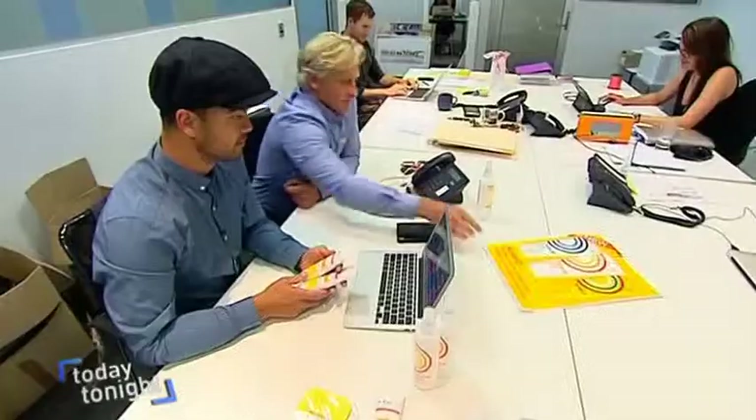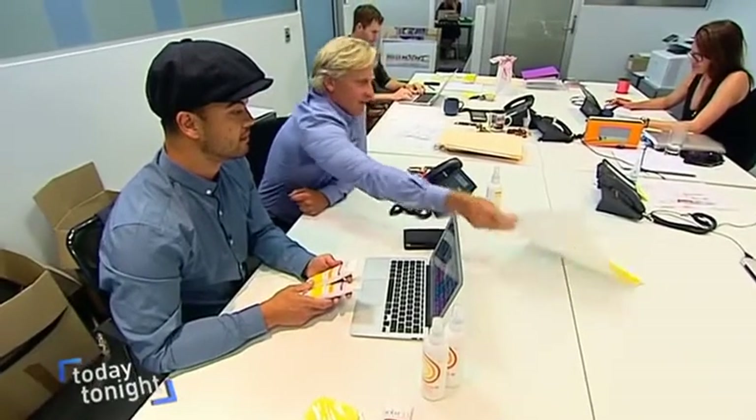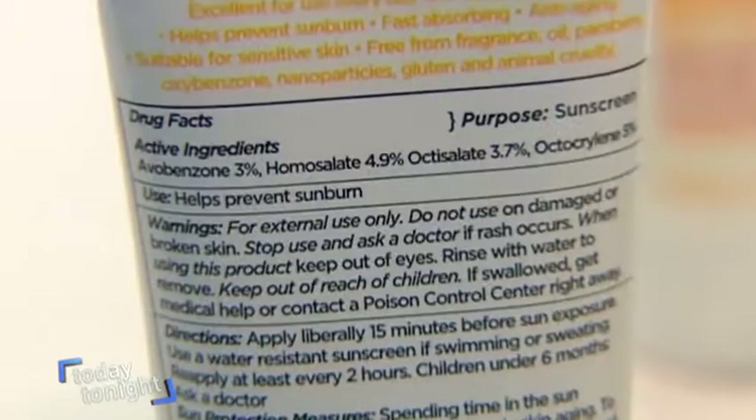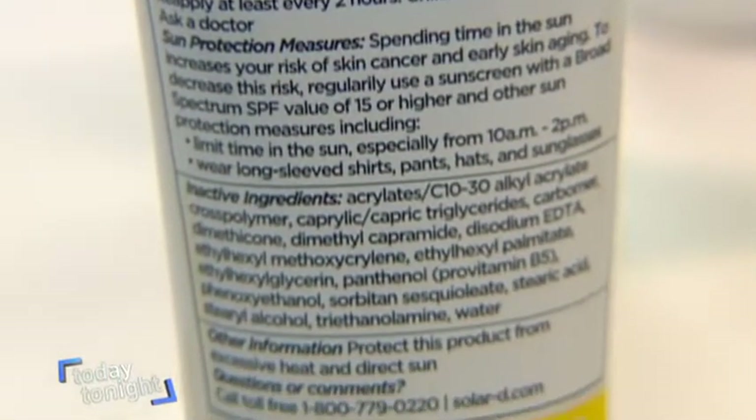Entrepreneur Matthew Collett hunted high and low for a solution. We basically developed a formula that allows some of the UVB light to come through to your body so you can produce vitamin D. The formula was developed in the US and its claims have been endorsed by the Therapeutic Goods Association in Australia.